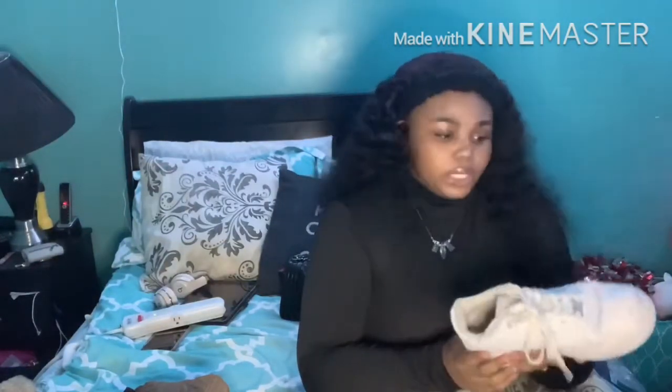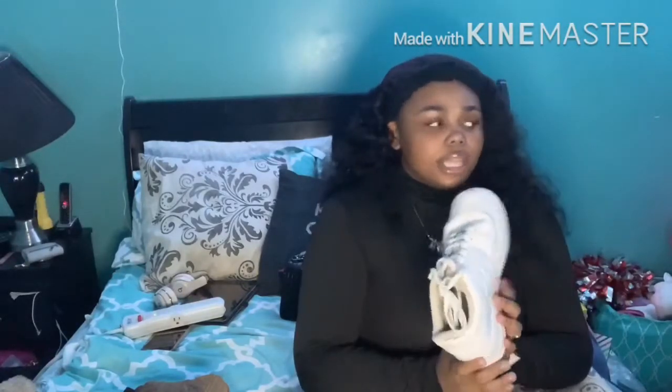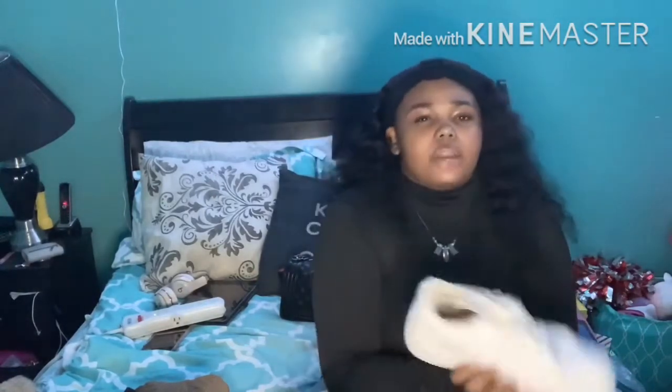I really don't wear these a lot because they're white and I don't want to get them dirty, and they already have a crease in them. I really don't like wearing shoes with creases in them. But yes, these are my Air Forces. Next tennis shoe.